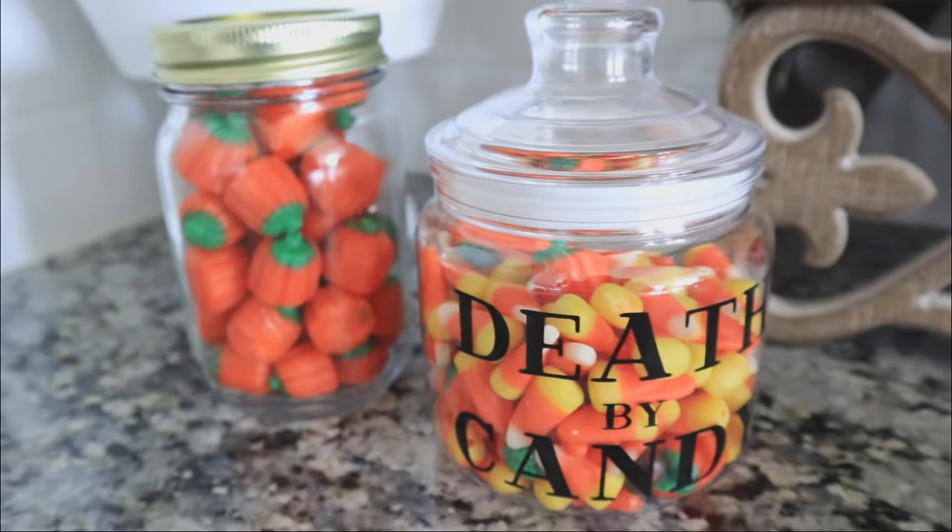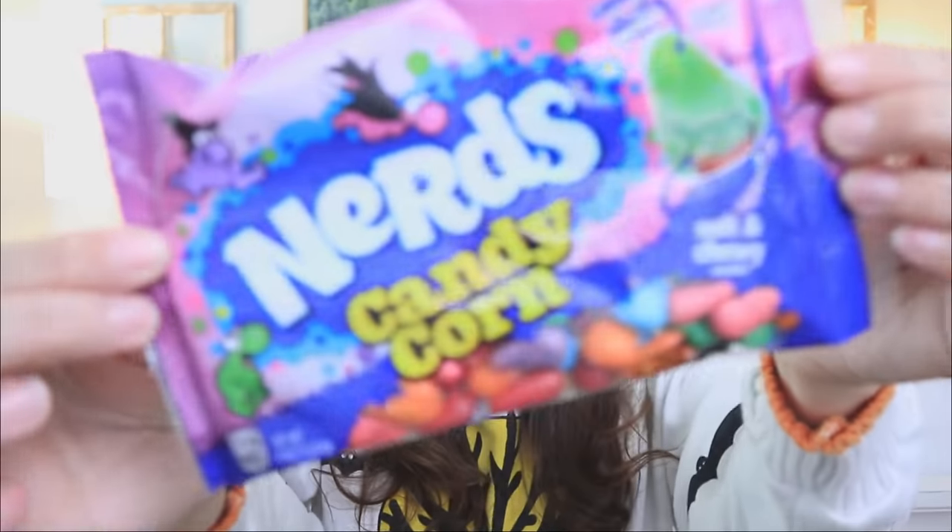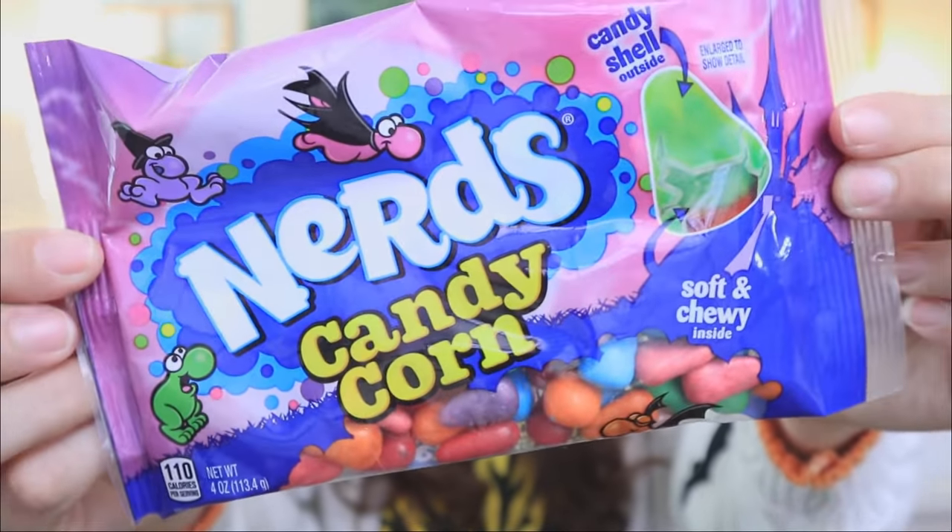This I bought straight away — even though I'm trying not to get into the candy quite yet — but Nerds have put out a candy corn version. What?!